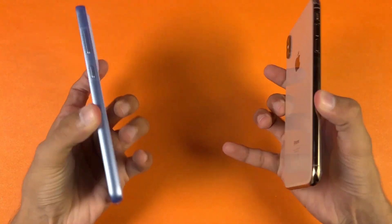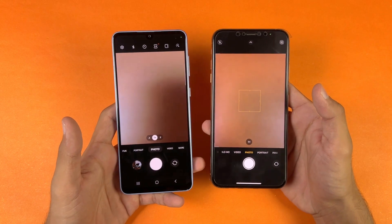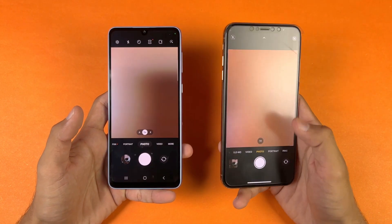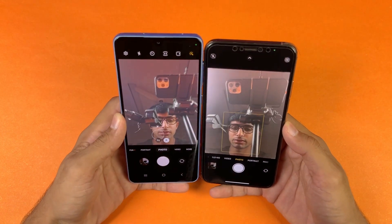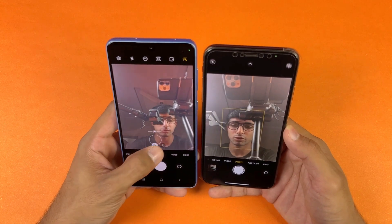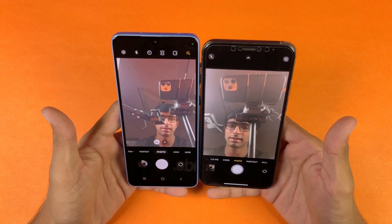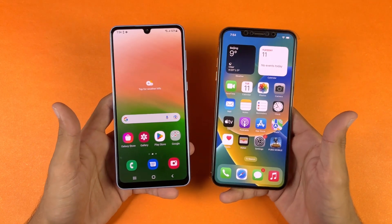Last, let's launch the cameras on both phones using the default camera application. Both phones open the camera at the same time. Camera performance feels a little better on the iPhone 10X Max. The front camera also feels better on the iPhone 10X Max as far as colors are concerned, and in terms of video performance, iPhone is always better.